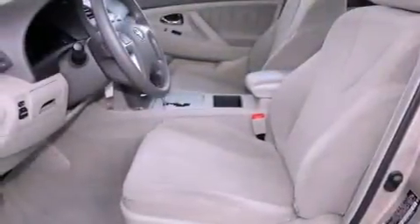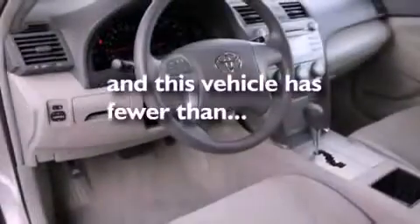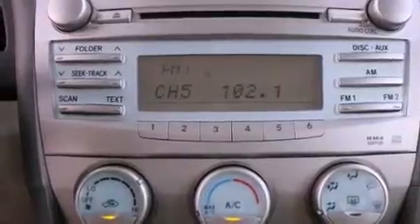Additional features include air conditioning, a rear window defroster, and this vehicle has less than 34,000 miles. With an EPA estimated rating of 31 miles per gallon on the highway, fuel efficiency is still high on the list of priorities.